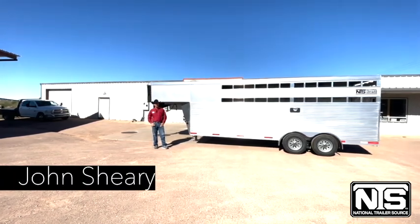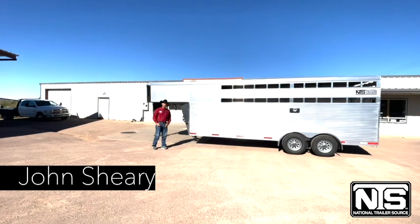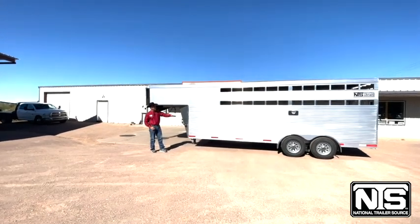Welcome to National Trailer Source here in Wickenburg, Arizona. I'm John Sherry and we're going to look at this 2024 Shadow 20-foot on-the-floor trailer.